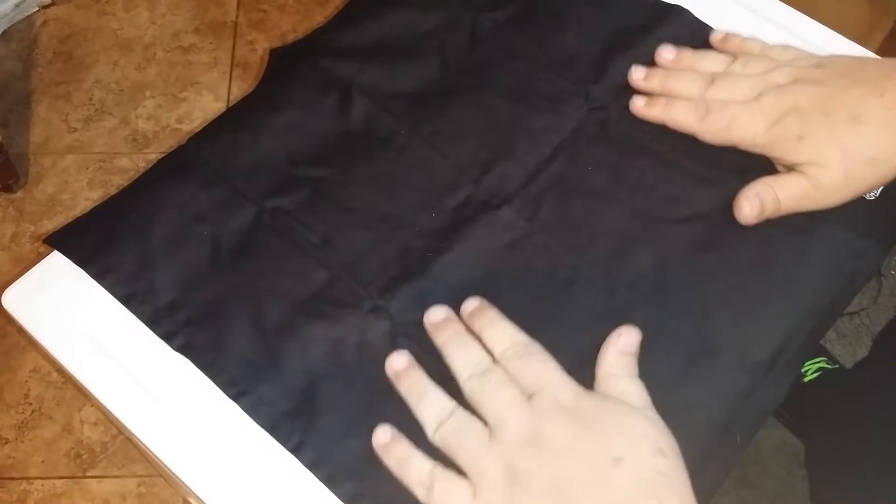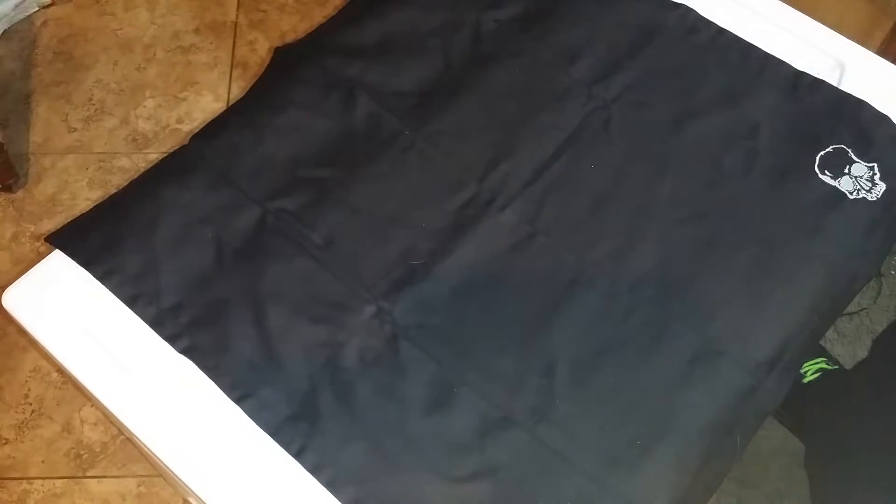Hey everybody, I just wanted to make a quick video and tell you about a couple knives that I bought this week — and actually I bought a couple of them in the past, but I bought them again this week — that are not going to destroy your budget and make it to where you have to eat ramen all week, or discover what ramen with milk tastes like for breakfast.